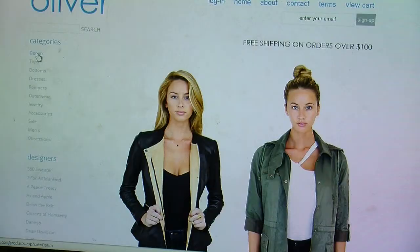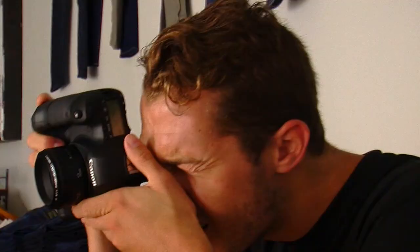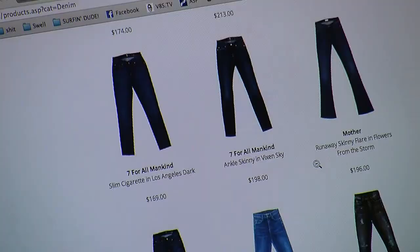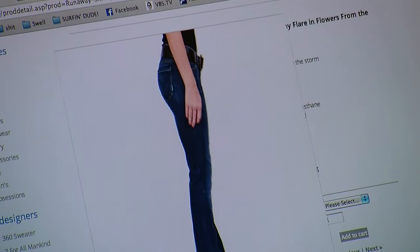I wanted a site that reflected a sleek and modern aesthetic so that the focus would be on the merchandise. No frills, just beautiful clothing and accessories. My photographer Ian Tillman was essential in achieving the look I wanted. We decided to shoot everything first against a plain white backdrop. We wanted items to look like they were just floating in space so that the first impression was just of the product itself.